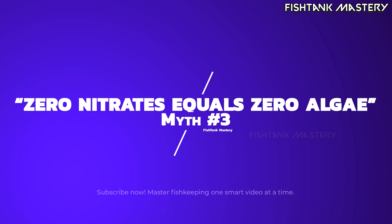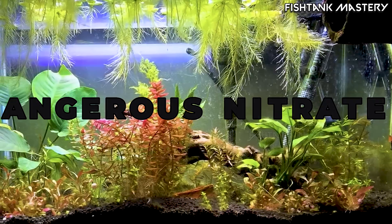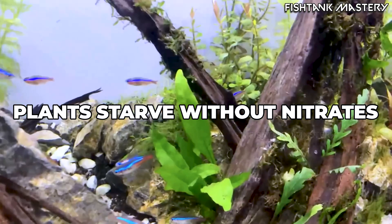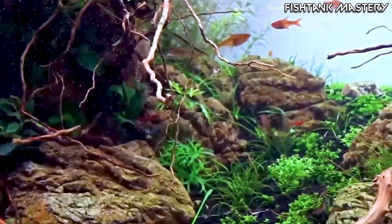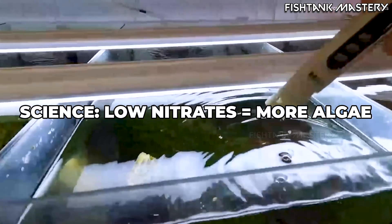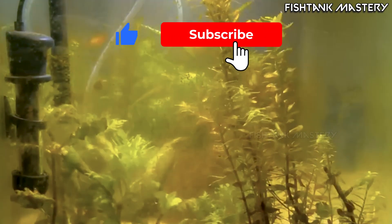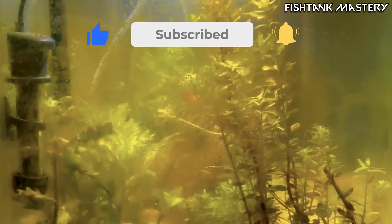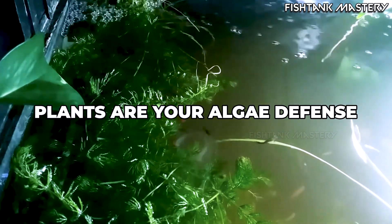Myth number three: zero nitrates equals zero algae. This one sounds logical, and it destroys more tanks than it fixes. Plants need nitrogen to survive; starve them long enough and they stop growing altogether. When plants shut down, algae steps in because algae can thrive on scraps. A study in Hydrobiologia (2017) showed that nitrate-poor environments reduce plant growth but do not slow algae reproduction. In some cases, algae growth increased because plants were no longer competing. Zero nitrates doesn't prevent algae — it removes the only thing keeping algae in check.